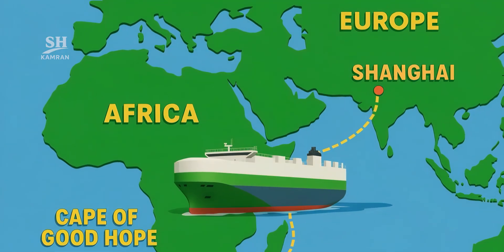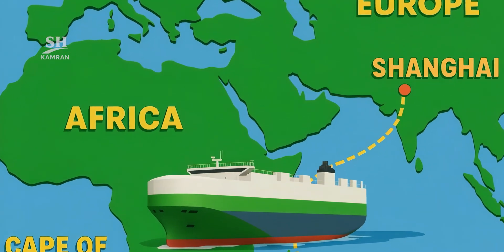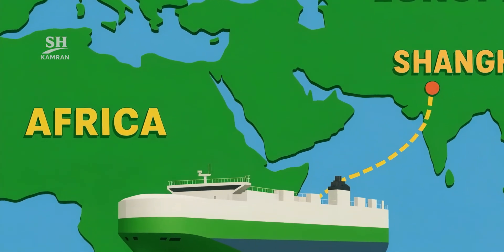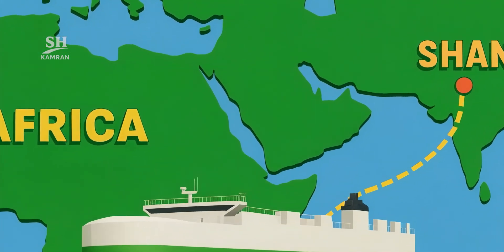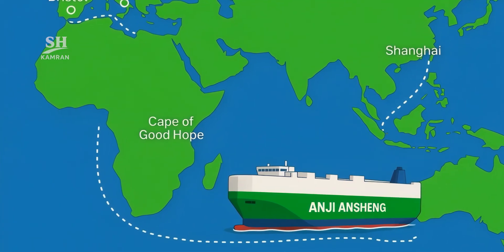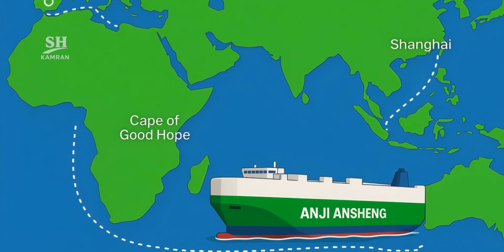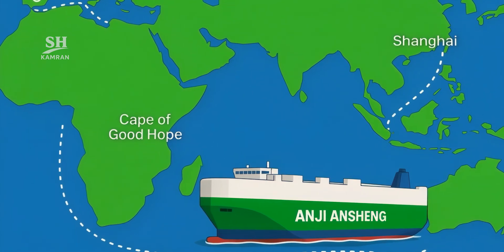Its maiden route is from Shanghai to Europe via the Cape of Good Hope, covering 16,000 miles in 40 days at cruising speed. Destination ports include Bristol, Rotterdam, Antwerp, and Hamburg. On return, it carries European parts back to Chinese factories.